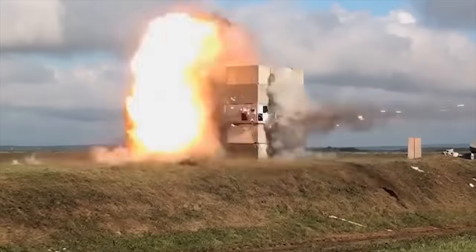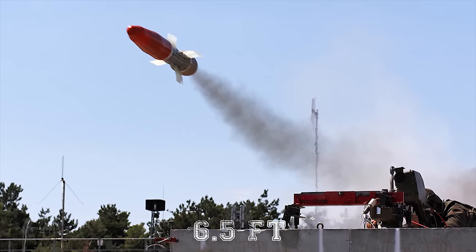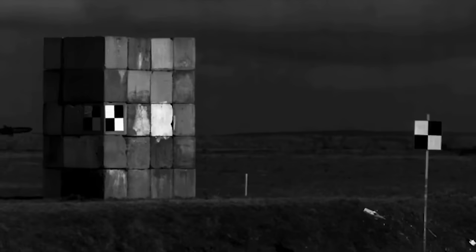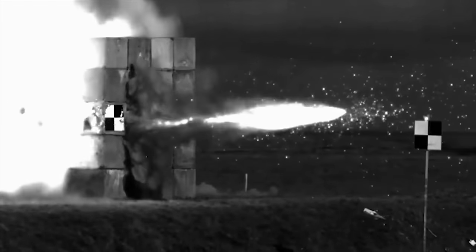The Milan ER penetrates 1,000 millimeters of steel armor behind explosive reactive armor — sufficient to destroy even the most heavily armored main battle tanks. This missile is also capable of penetrating more than 6.5 feet or 2 meters of reinforced concrete, meaning it can be used against troops in buildings, bunkers, and field fortifications.